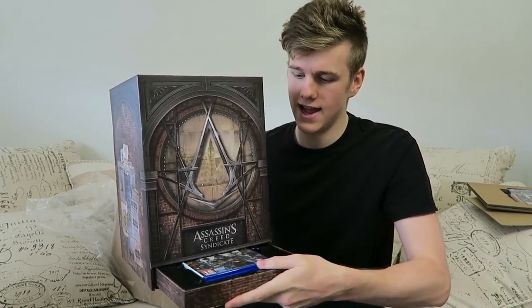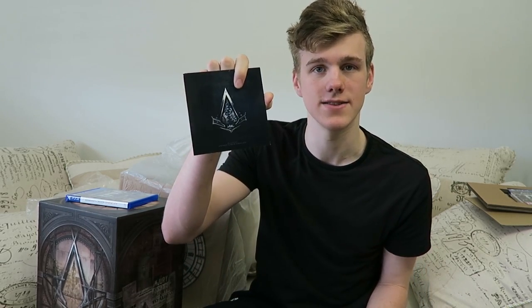You pull out this lower section and you get, of course, the game. Now obviously there isn't a game in this because it's not actually out yet, but I'll hopefully be getting that when it does come out. Next up we have a sound pack featuring all the music in Assassin's Creed — pretty cool. I believe this one comes in both of them.